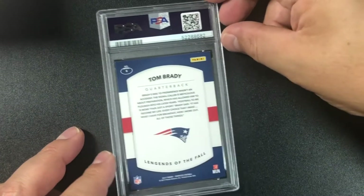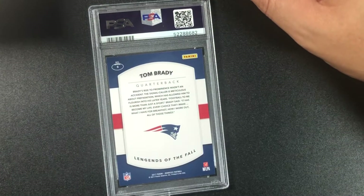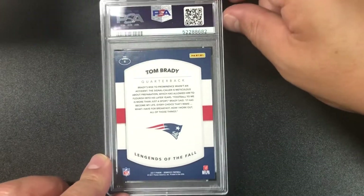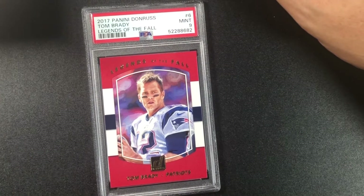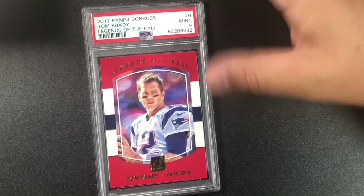Tom Brady Legends of the Fall — this is going to be tough. I see a corner white right there — yep, nine. 2017 Panini Donruss Tom Brady Legends of the Fall, PSA 9. Great card though.